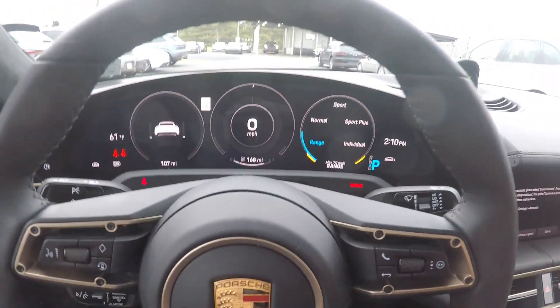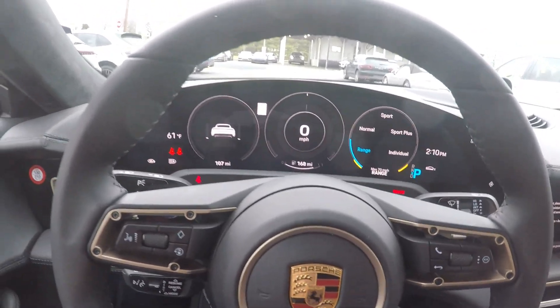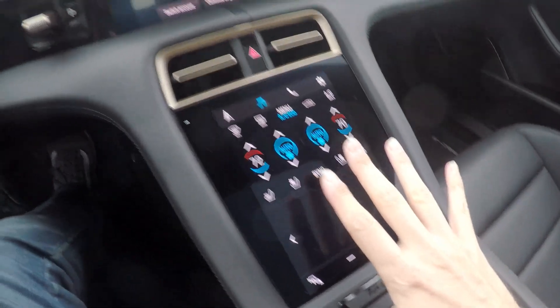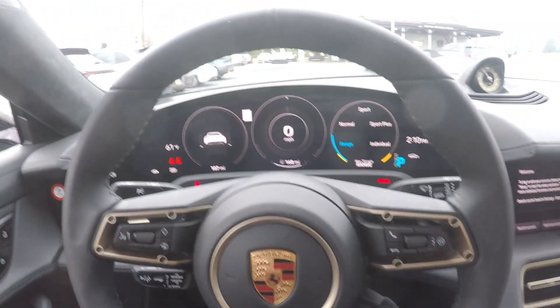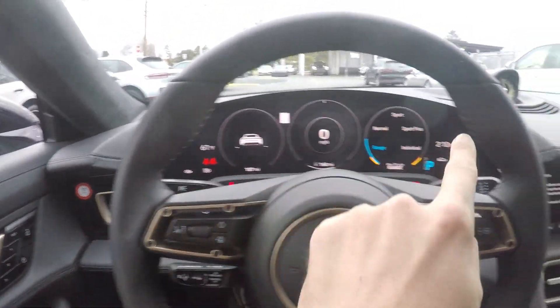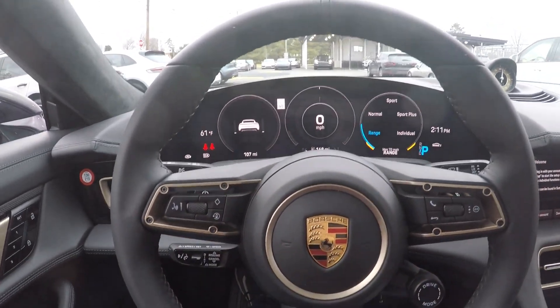There's a range button that limits the car to 70 miles per hour to optimize your range. If you're getting low on charge, it'll probably turn the air conditioning down or just not let you go too fast. Porsches have always had five dials in front with the speedometer front and center and a tachometer, but this car does not need a tachometer.